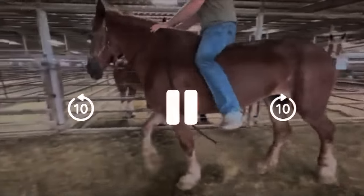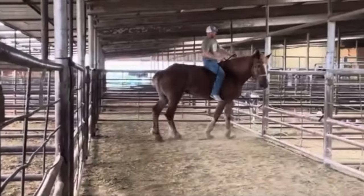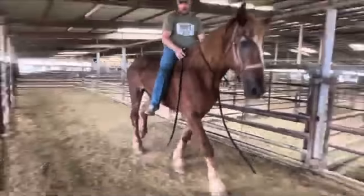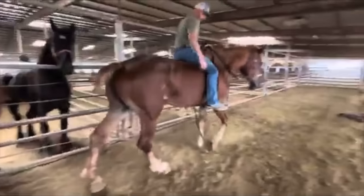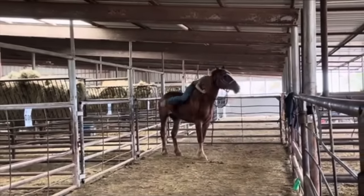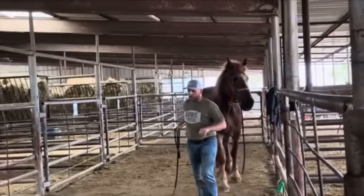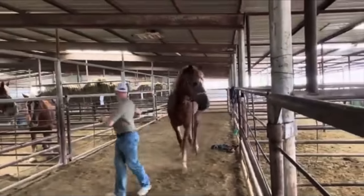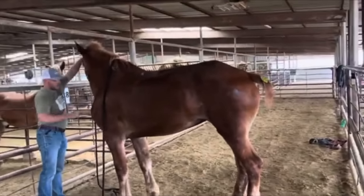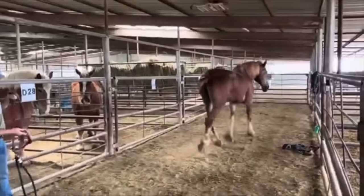Lot number 1037 — this is a sorrel Belgian mare, stands at 17-2 and is 19 years old. Big stout mare. She does need a little bit of cover across the top of the back and the ribs — a little bit of feed wouldn't hurt. She's mostly been used for driving all her life, and in the last five or six years they did get babies off of her. She's clean-legged.